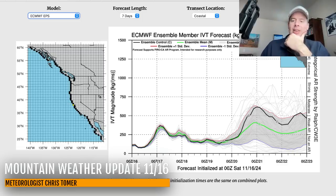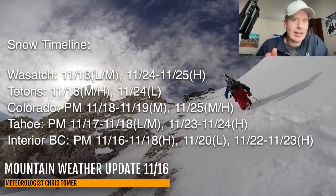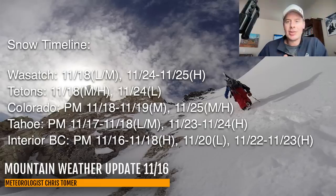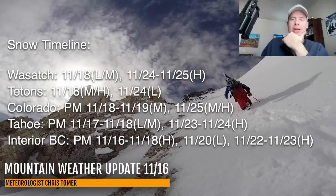That's something to watch in the extended forecast. Let me show you my timeline — best odds of snow for the Wasatch, Tetons, Colorado, Tahoe, and interior BC. For the Wasatch, the next real shot of snow is on the 18th, light to moderate accumulations, and then heavy on the 24th and 25th. In Colorado, your next best shot is going to be the afternoon and evening of the 18th into the 19th with moderate accumulations, and then moderate to heavy on the 25th. That second shot looks pretty good for the Wasatch, parts of Colorado, certainly Tahoe, and even interior BC because it's loaded with extra moisture.